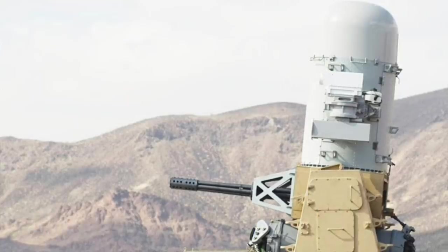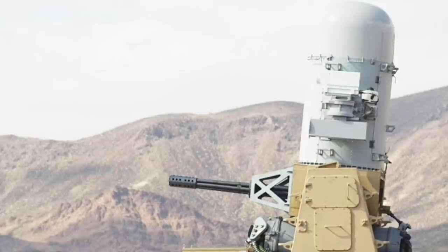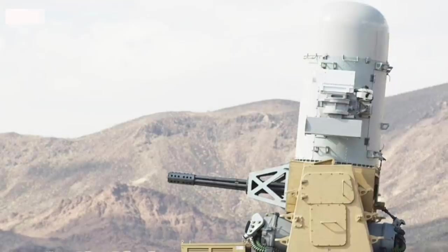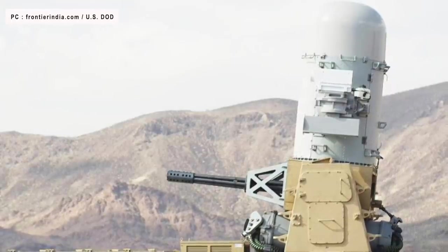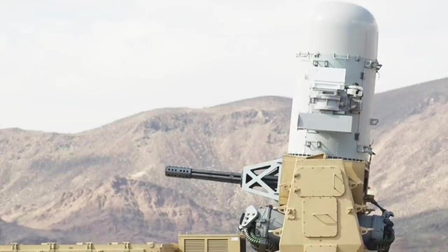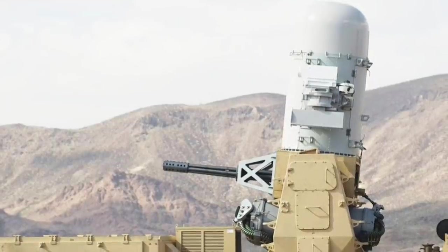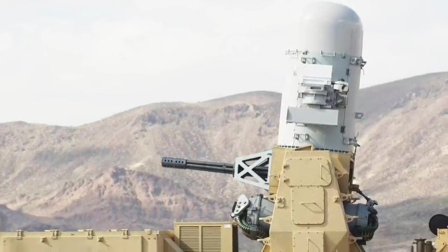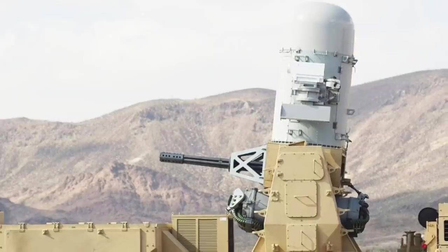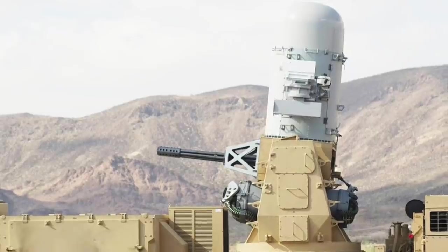The self-contained trailer-based system consists of a modified Phalanx 1B CIWS powered by an attached generator and mounted on a trailer for mobility, including the same 20 mm M61A1 Gatling gun. The unit is capable of firing 4,500 rounds per minute. The M61 Vulcan is a hydraulically, electrically, or pneumatically driven, six-barrel, air-cooled, electrically-fired Gatling-style rotary cannon.